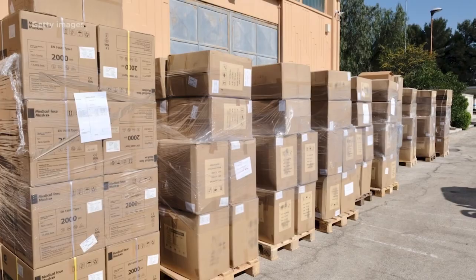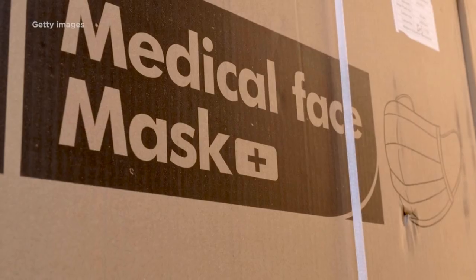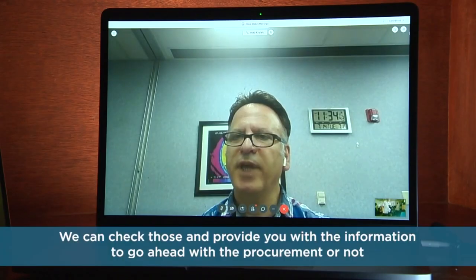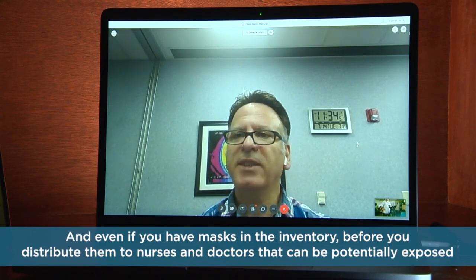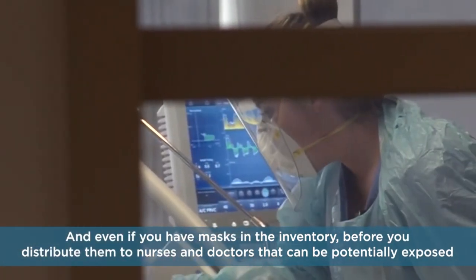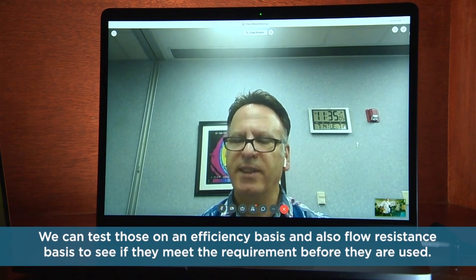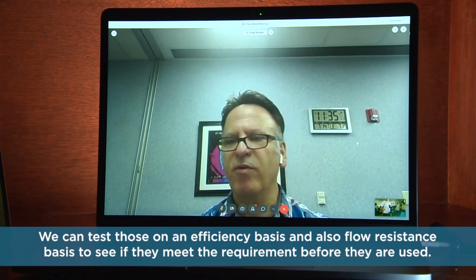Dr. Khaliq says healthcare systems are spending hundreds of millions of dollars on fake masks. That's why the Institute is offering to test how well those masks work within just three days. Samples can be sent to them, and they can provide information on whether to proceed with procurement or not. Even if you have masks in inventory, before you distribute them to nurses and doctors who can be potentially exposed, they can test those on an efficiency basis and also flow resistance basis — to see if they meet the requirement before they are used.